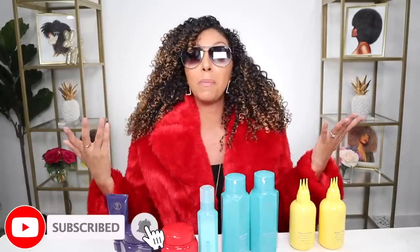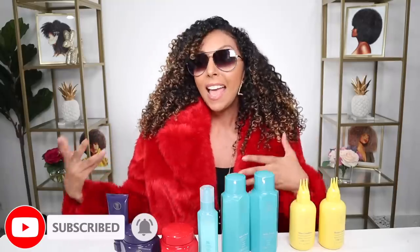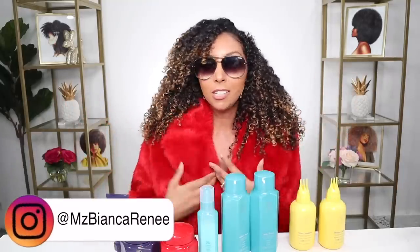Those are all of my opinions about the TPH by Taraji line. Let me know what you think — are you one of the people that absolutely hates these products, or are you one of the token few that actually enjoys them? Let me know in the comments below. Since today is my birthday, I'll gladly accept the free birthday gift of a thumbs up, hitting that subscribe button, and following me on Instagram at Ms. Bianca Renee and TikTok. I post new videos every week. Thanks for watching, Bianca Renee Today.